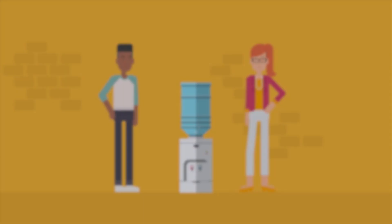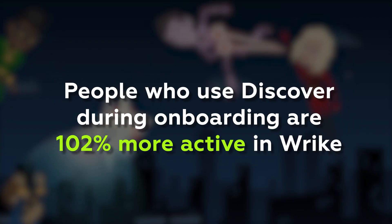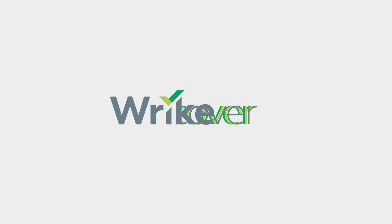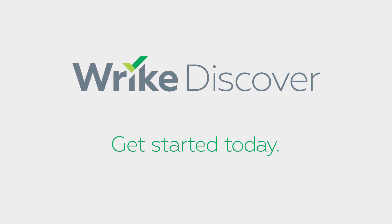People who take a Discover course are 68% more likely to use Wrike more. People who use Discover during onboarding do even better, and are 102% more active in Wrike. Discover is all about people empowering themselves through guided learning. Get started with Wrike Discover today.